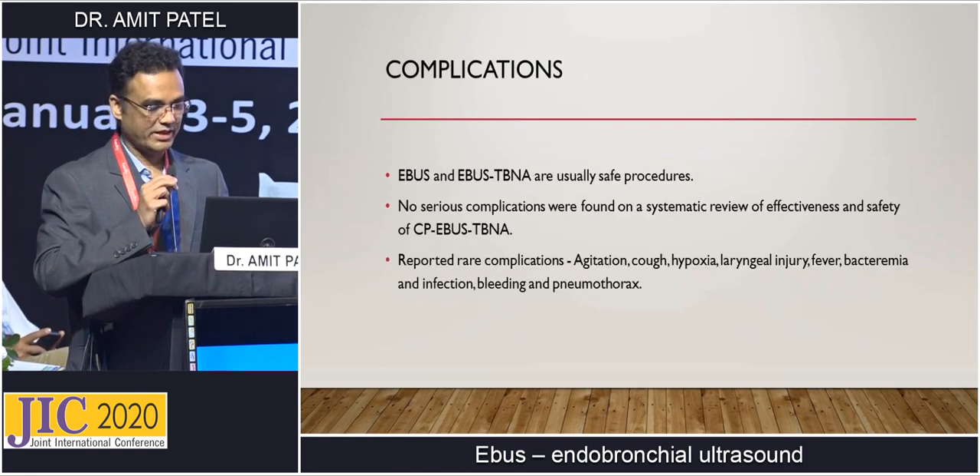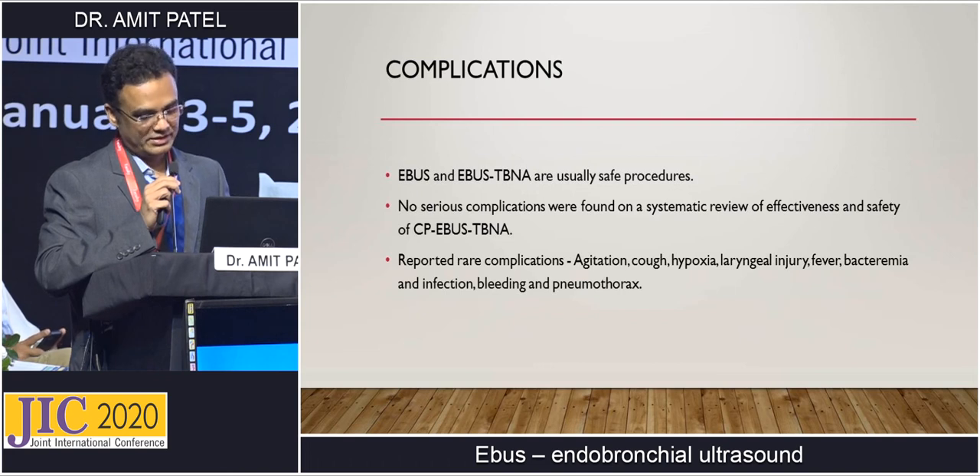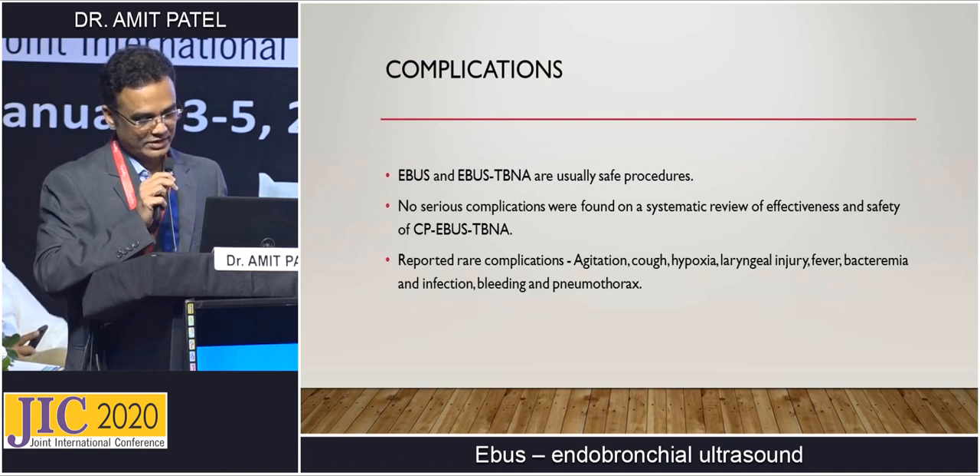Complications: EBUS has very low complications and is usually a very safe procedure. No serious complications were found in a systematic review of the effectiveness and safety of EBUS. Rare complications include agitation, cough, hypoxia, laryngeal injury, fever, bacteremia, infection, bleeding, and pneumothorax. We usually check PT-APTT before performing EBUS.